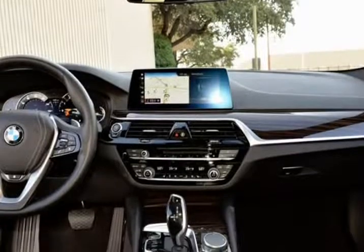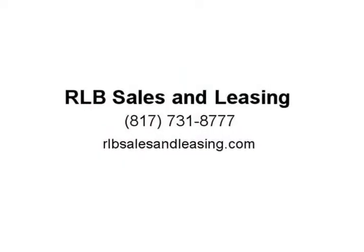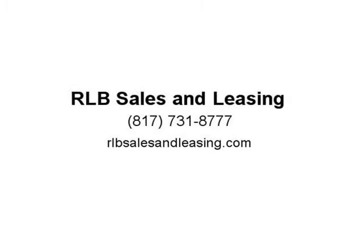Clean Carfax. RWD 8-Speed Automatic, 2.0L 4-Cylinder. 24/34 City/Highway MPG. Visit us at rlbsalesandleasing.com.